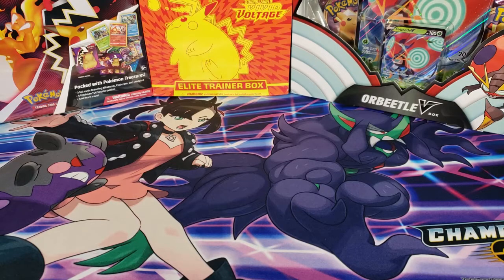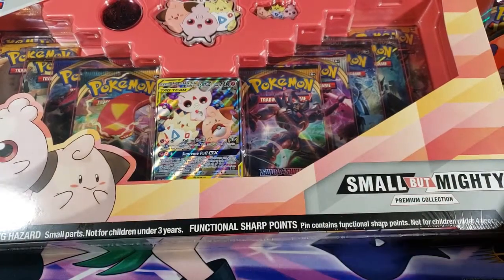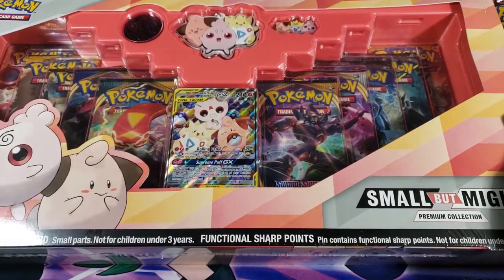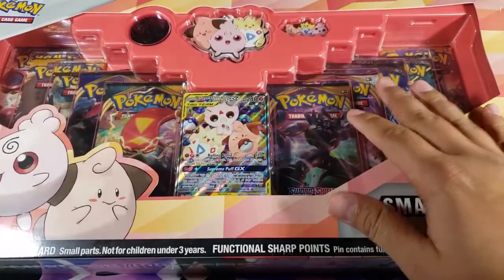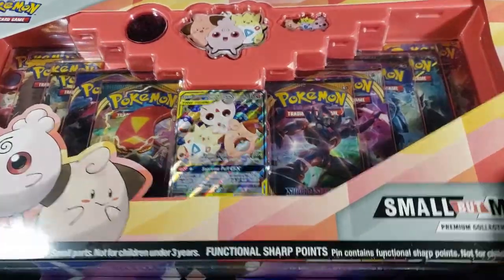What is going on guys, my name is Fusions and today we're going to open up this Pokémon Small But Mighty Premium Collection box. It is a big, big box. So this box is not small at all — we have a huge box here. We have like 10 packs, a GX card, some keychains, coins, pins — we got a lot of stuff.